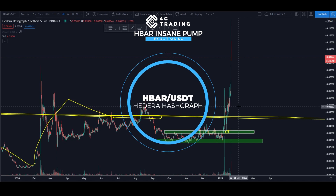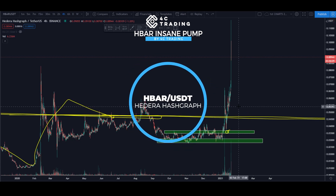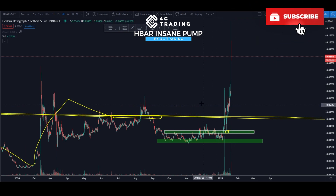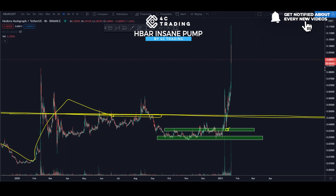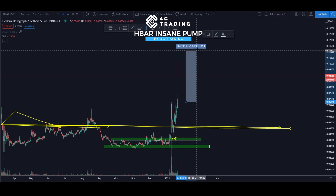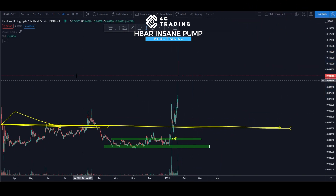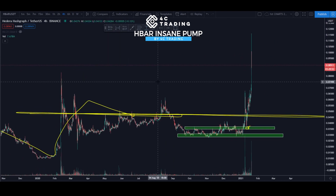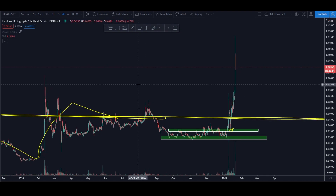Hey guys, this is Alex from 4C Trading. Today I'm on HBAR/USDT — we have traded this one before on stream. It had a wild reaction; it pumped just today for like 70%. If you look to the left side we already went over to the top, so now we can go on a lower time frame and try to capture some of the bullish continuation.